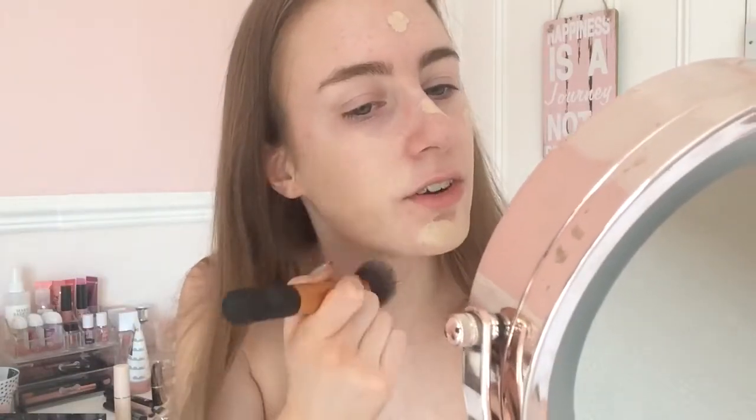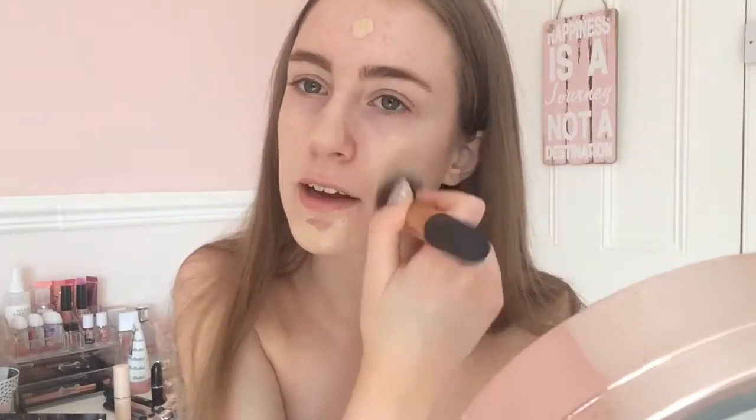After that, you guys chose between my stick foundation or the Kat Von D one, and you chose the Kat Von D which is so good. The coverage is incredible - it's just so creamy and easy to blend as well. That's the reason why I love this foundation.